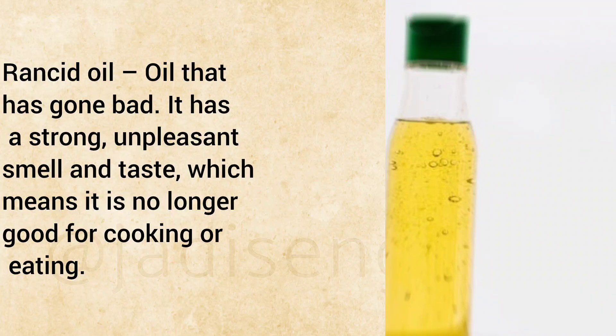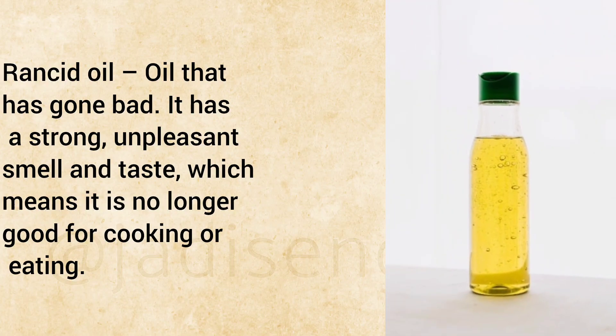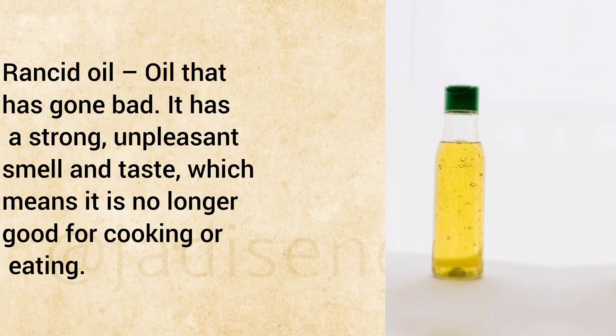Rancid Oil: Oil that has gone bad. It has a strong, unpleasant smell and taste, which means it is no longer good for cooking or eating.